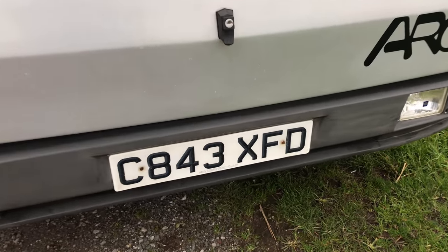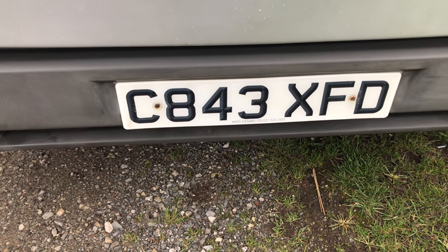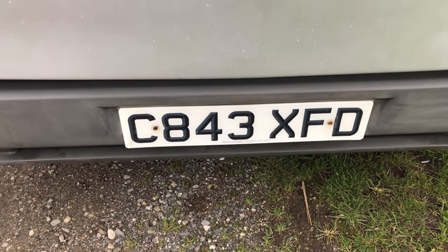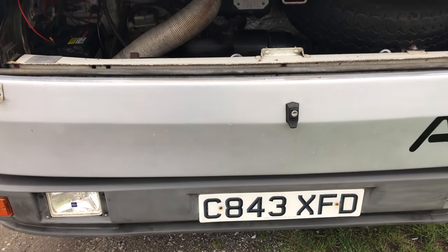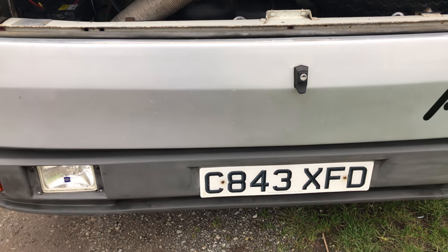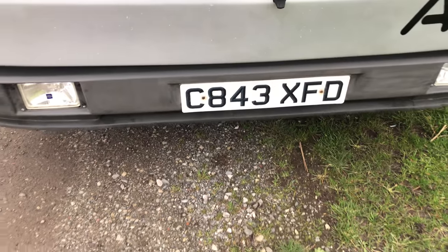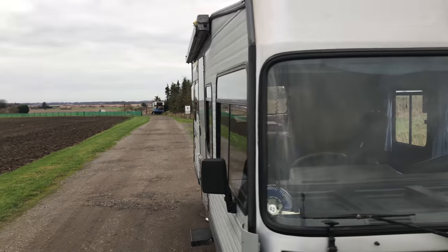Feel free to check the registration number on the UK database and you'll get all the MOT history. As I say, it's never had any mention on the MOT for welding, chassis, rot or rust. Just a few little advisories over the years — silly little things like headlamp aim or a gaiter loose. Quite incredible really.